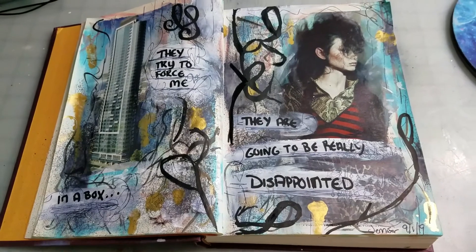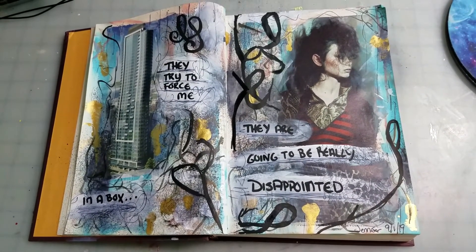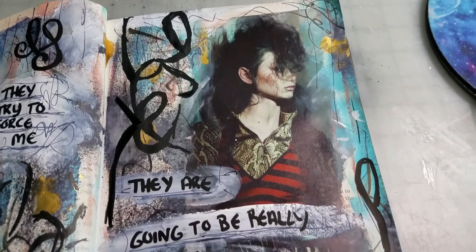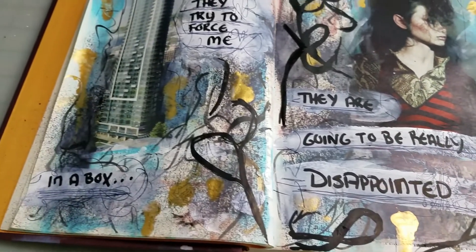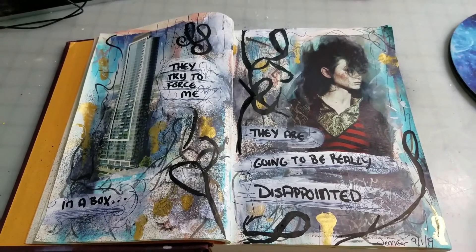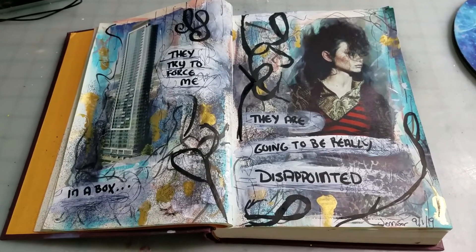Here is what the final page looks like. I had so much fun with this one — I think this girl is just fierce. Thank y'all so much for spending another art journal page with me. Hope y'all are having a fabulous day and I will see y'all next week with another art video. Bye, guys!